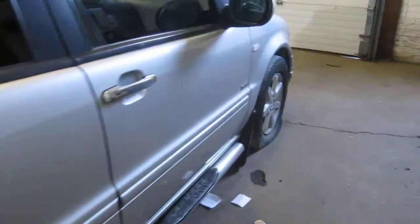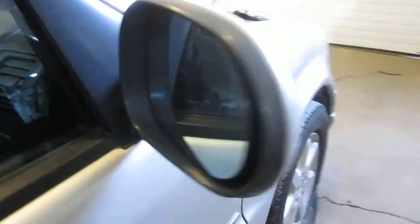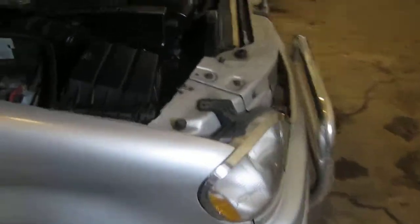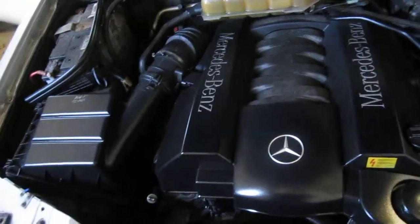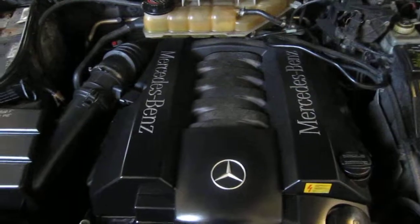The vehicle does also have a good right power factory door mirror as well. You can also visit us on the web at www.tomsforeign.com. This concludes the video portion of our inventory. Thank you.